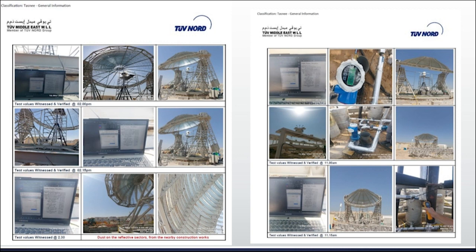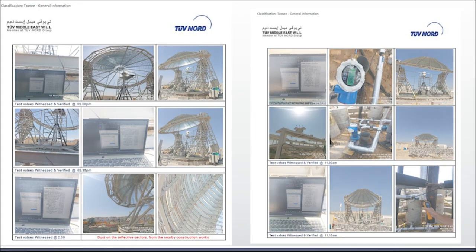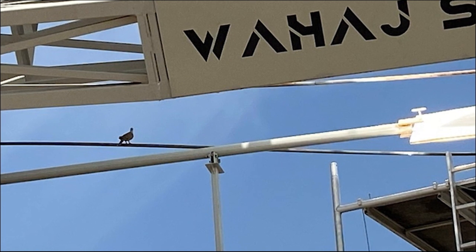The total solar to thermal efficiency of the system reached 95 percent, and with improvements, it's expected to climb to 97 percent.